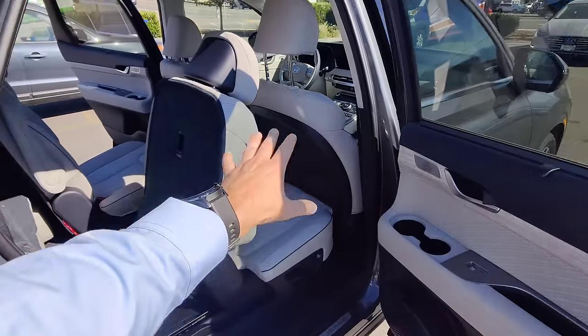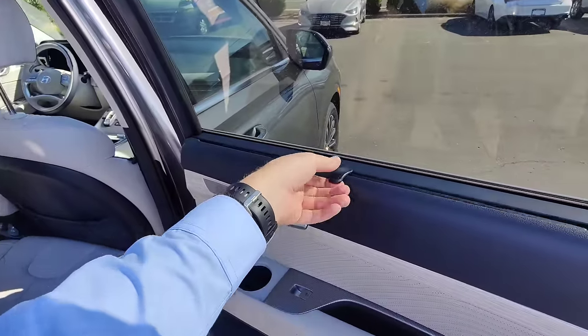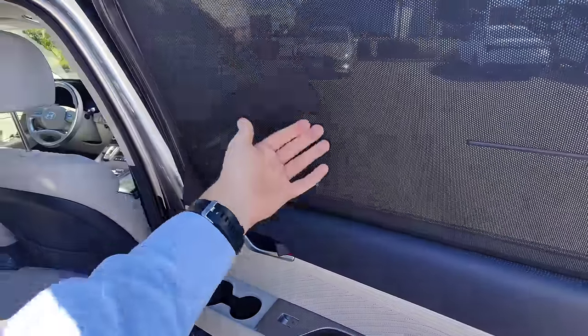In the rear doors, if you've got kids back there and you want to put on one of those sunscreens, you don't actually have to do that — because it's got a built-in retractable sunscreen. Awesome.